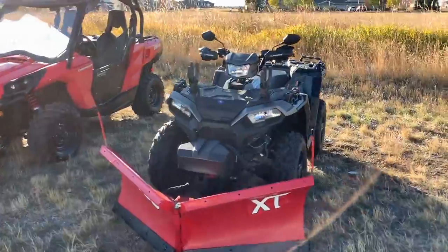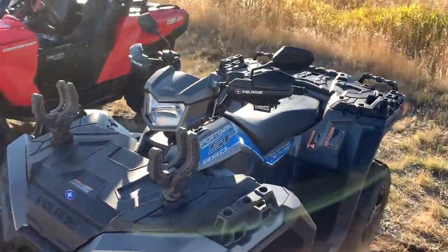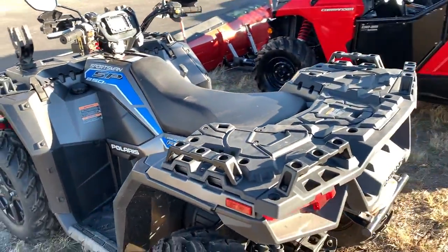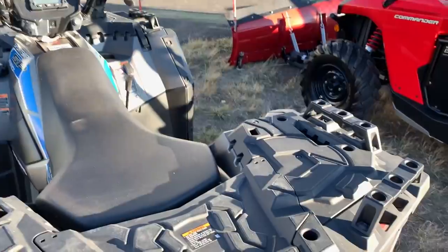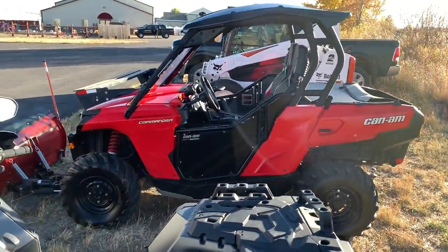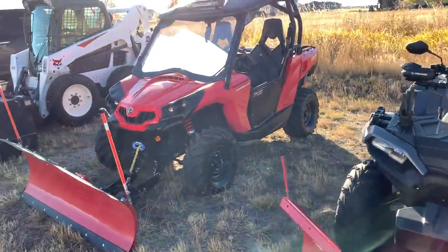Starting with ATV: sidewalks, driveways — limited storage on the back and front. There's a shovel bracket right here, at least on my machine — every machine is different. So less tie-down points than the UTV will have. The ATV, you can't add heat to it, so you're out in the open.